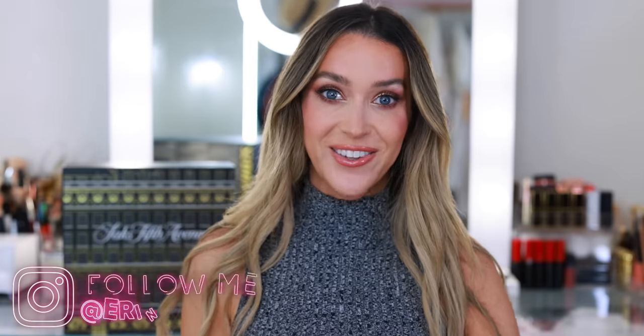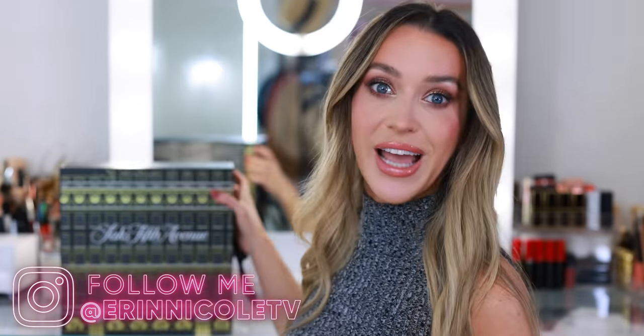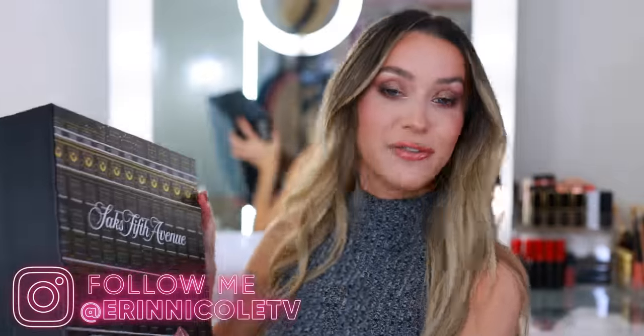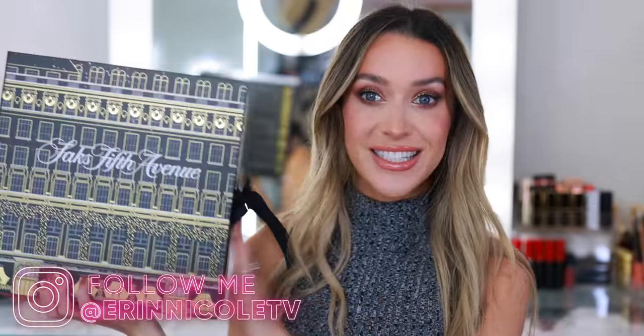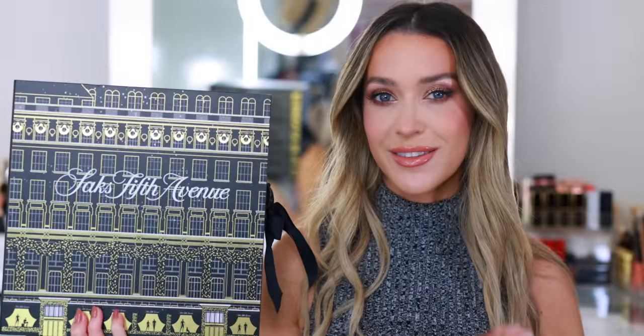Hey beauties! Welcome back to my channel. Today I'm going to be unboxing the Saks Fifth Avenue 25 Days of Beauty Advent Calendar. This is my first advent calendar of the holiday season. I am so excited. Last year I only picked up one — the most notable being the Chanel Advent Calendar, which went viral for all the wrong reasons. I still really like mine. I plan to incorporate it into my holiday decorations.